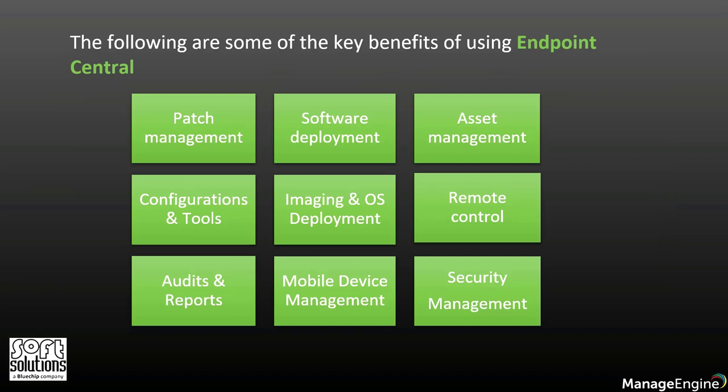The following are some of the key benefits of using Endpoint Central. Automate your patch management. With this tool, you can automate your patch deployment for operating systems and third-party applications. You can also use this tool to shield devices such as Windows and Mac, test and approve patches, and run reports on system vulnerabilities.